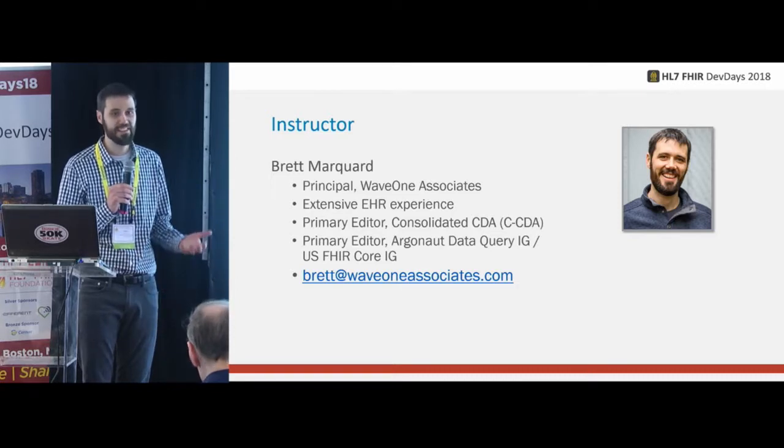To wrap up: please connect with current projects. For folks not on Zulip, check out Bulk Data and Argonaut for the other two. Reach out to any one of us. Thank you — that's Argonaut.